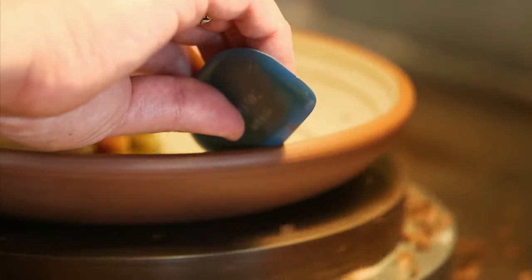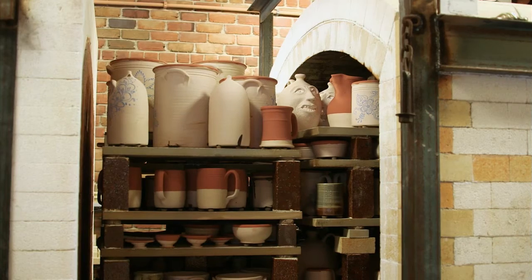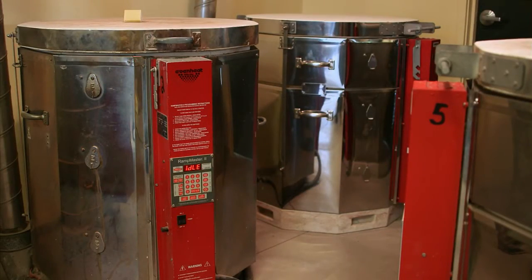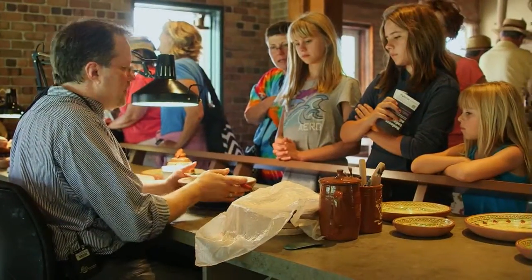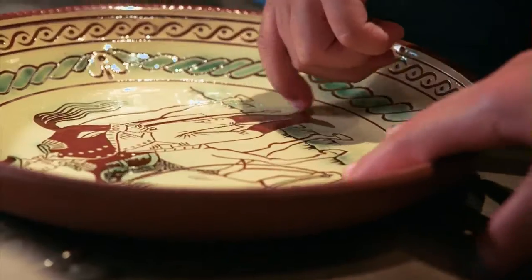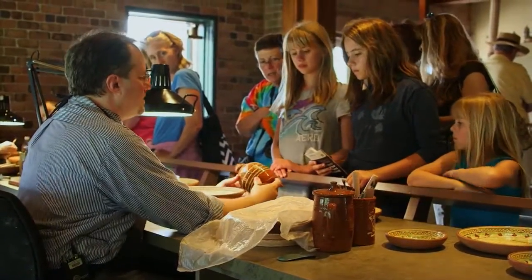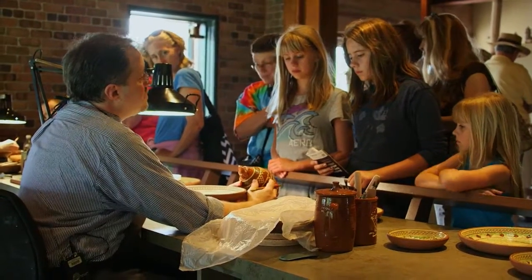We do take advantage of some modern equipment — we've got electric wheels, a natural gas fired kiln, and electric kilns, which they wouldn't have had back then. But what we're really trying to preserve is the type of ware that they would have made. If you feel the inside of these yellow plates, you can actually feel the carving that's been done in there. And that's going to be different from our other main decorating technique — this is called slip trailing.